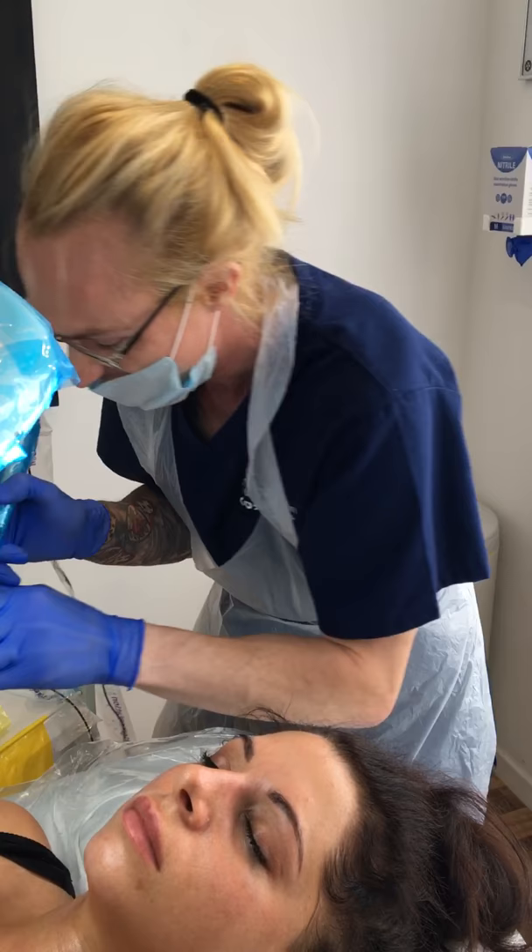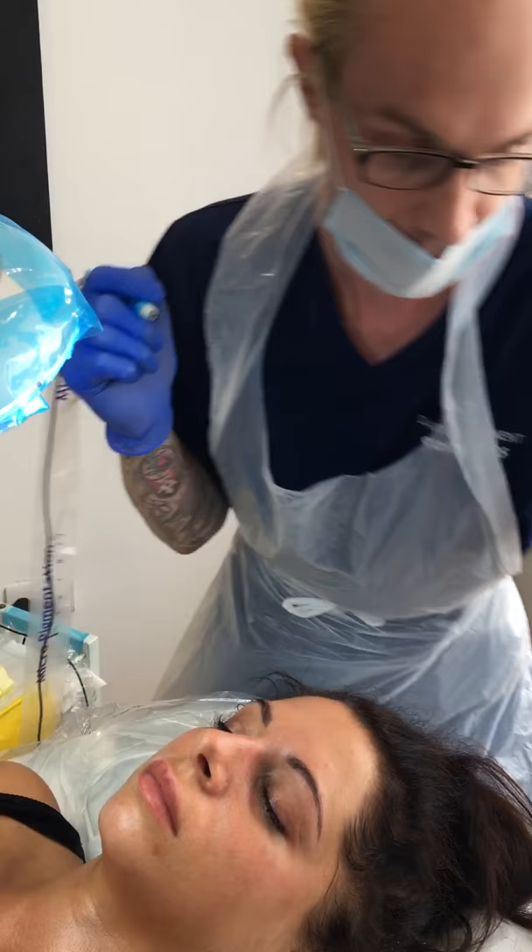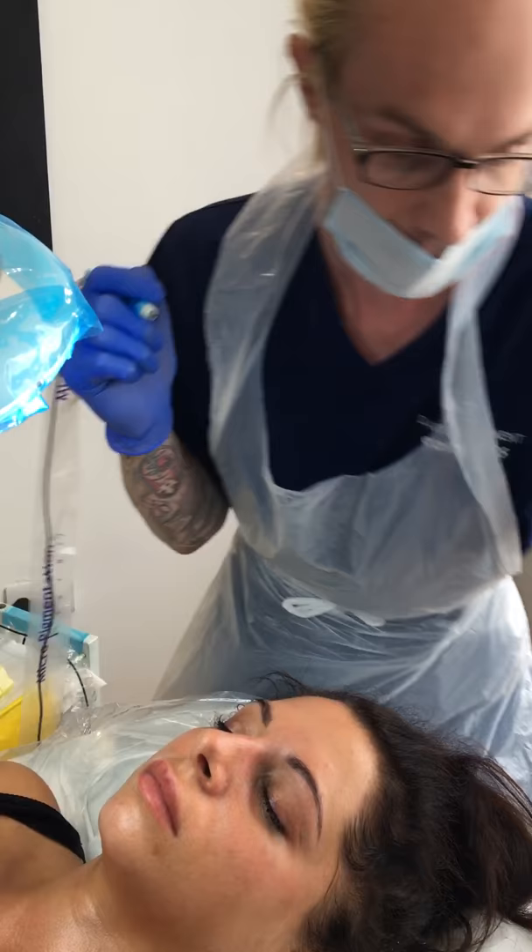And how long does this procedure normally take? It can depend on what sort of design someone wants, but this will probably take about an hour and a quarter altogether. We are doing the lower lash line as well, from the outside to about two thirds of the way along, so there will be a thinner lower lash line as well as the top. So yeah, about an hour and a half perhaps.